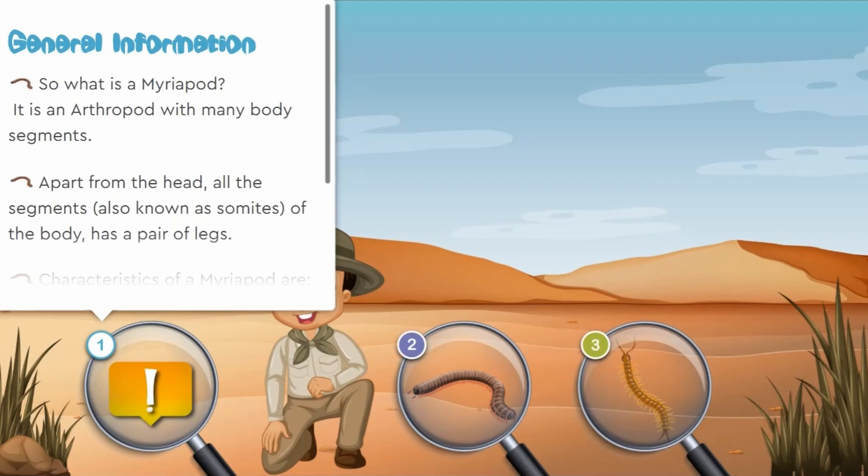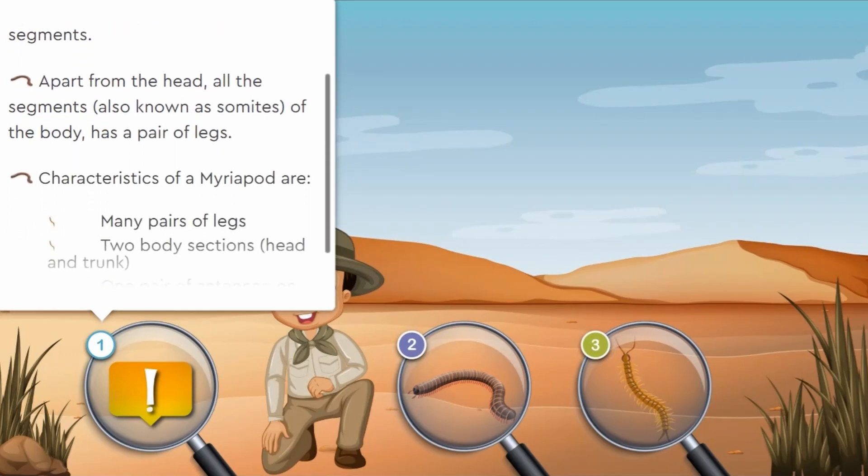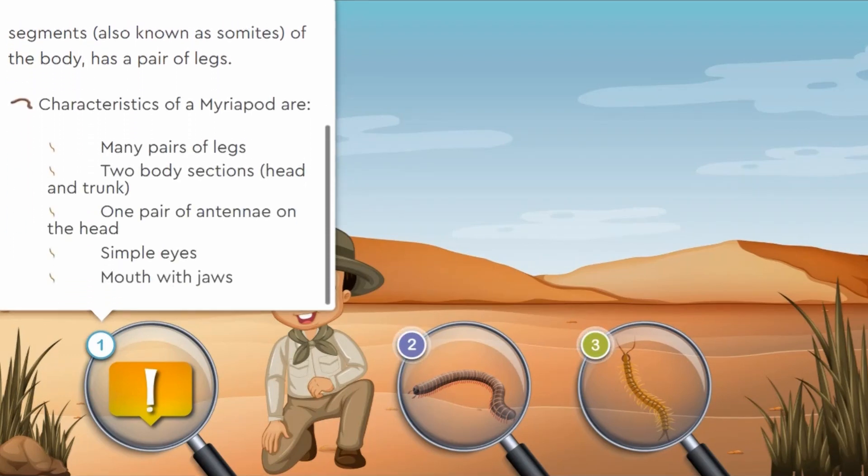So what is a myriapod? It is an arthropod with many body segments. Apart from the head, all the segments of the body, also known as somites, have a pair of legs. Characteristics of a myriapod are: many pairs of legs, two body sections known as a head and a trunk, one pair of antennae on the head, simple eyes, and a mouth with jaws.